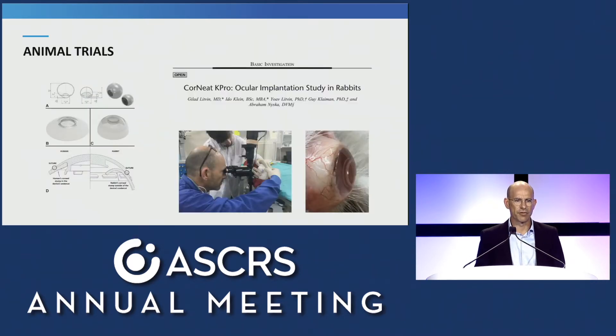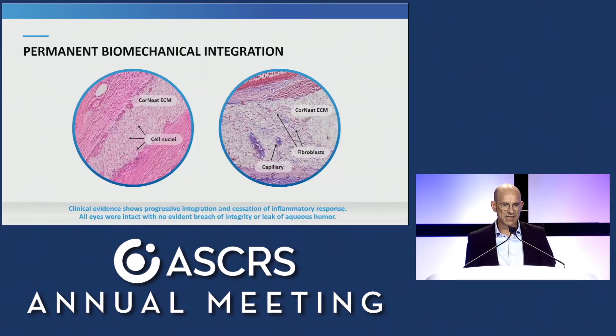That paved the way for extensive biocompatibility testing and an animal trial that was recently published in Cornea, where we followed up eight rabbits for six months. This is the main finding of our animal trial. You can see the H&E slide on the left, with abundant cell nuclei interspersed between the fibrils of the nano-fabric skirt. And on the right-hand side, with Masson's trichrome, you can see collagen in purple, and even a capillary coursing its way from one end of the skirt to the other.